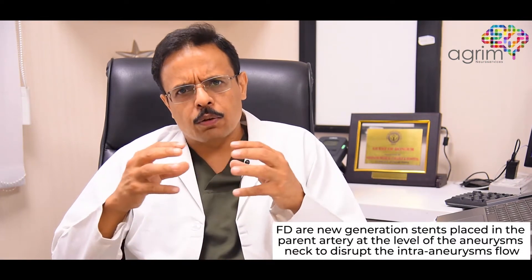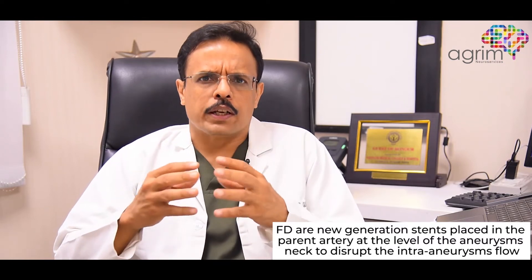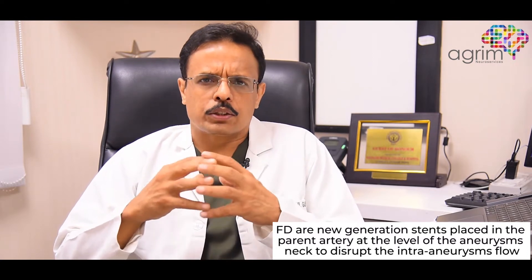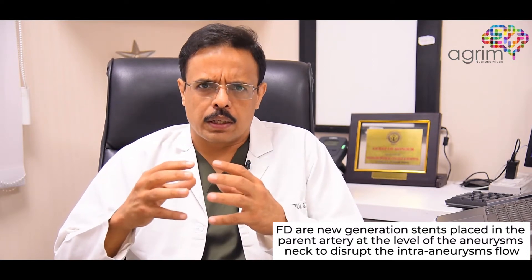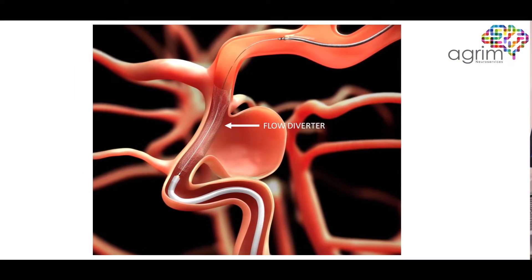Flow divertors are new generation stents which we place in the parent vessel across the neck of the aneurysm, which disrupts the intra-aneurysmal flow and causes thrombosis and closure of the aneurysm. These flow divertor stents have multiple fine wires which reduce the flow within the aneurysm but maintain the flow in the normal blood vessel, and slowly the aneurysm thromboses and the body tissue covers the stent, leading to complete healing of these aneurysms.